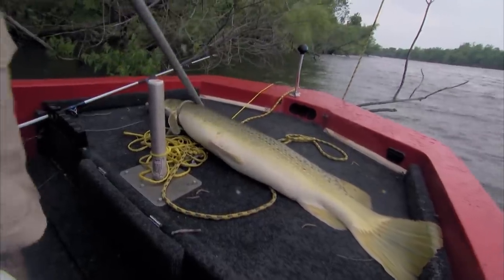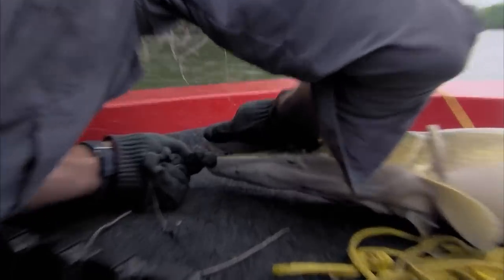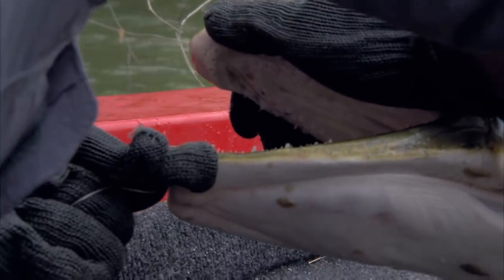This one is four and a half feet long. I've been bitten before, so I'm taking no chances with this gar's teeth. I'm wearing Kevlar gloves for protection.